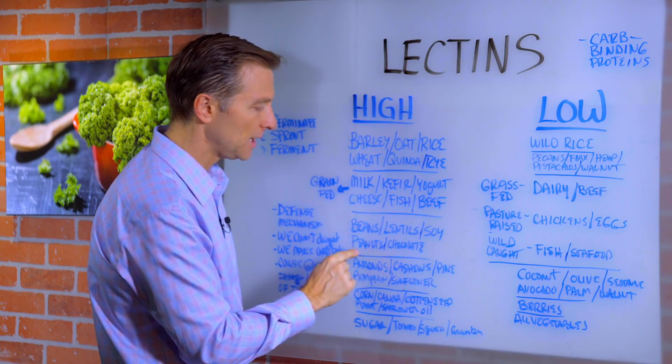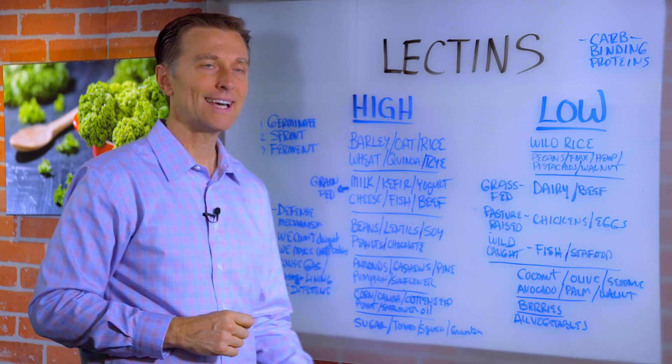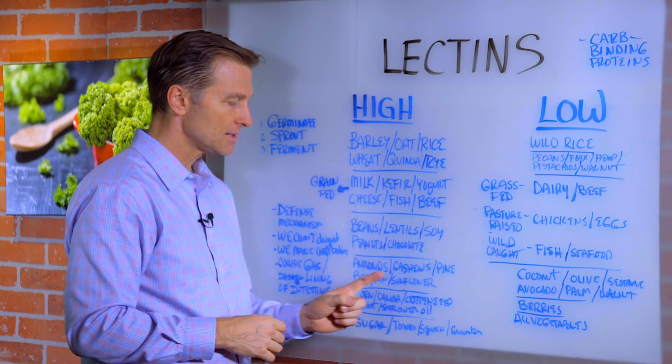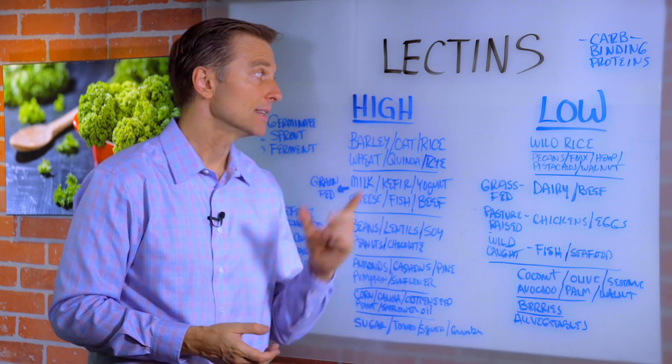Beans, lentils, soy, peanuts, and chocolate are all high in lectins. Almonds, cashews, pine nuts, pumpkin seeds, and sunflower seeds are also high in lectins.